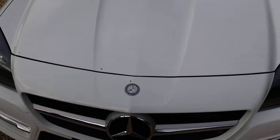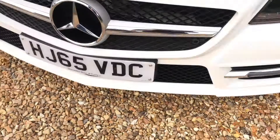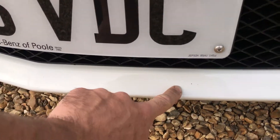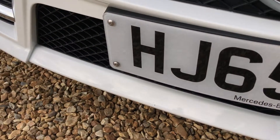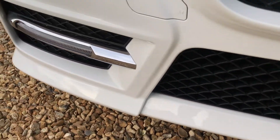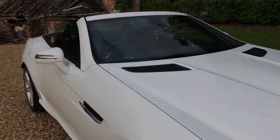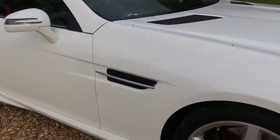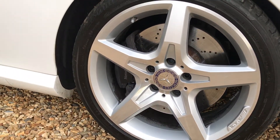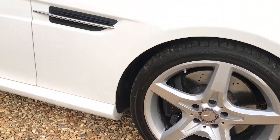Chip-wise, it's very clean. Any chips I've noticed are down below, where there are tiny, tiny little marks — you could probably touch these in quite well, which would take your eye off them. But in regards to other imperfections, it really is in stunning order. There are a few minor marks on the wheels, but we'll try to get these refurbished ready for sale.